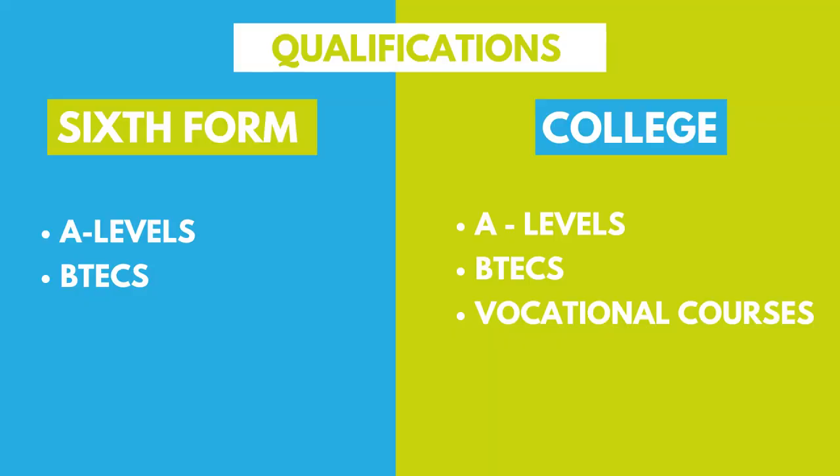The last difference I'm going to talk about is qualifications. At sixth form there's a strong focus on A levels and maybe some BTECs. At college there's a real mix of A levels, BTECs, and vocational courses. One benefit of college is that because it has such a strong focus on vocational courses, it has the facilities to support them — for example, if you wanted to study hair and beauty, the college might have a hair salon you can work in, whereas a sixth form wouldn't.